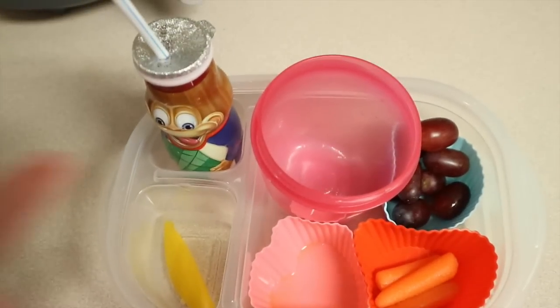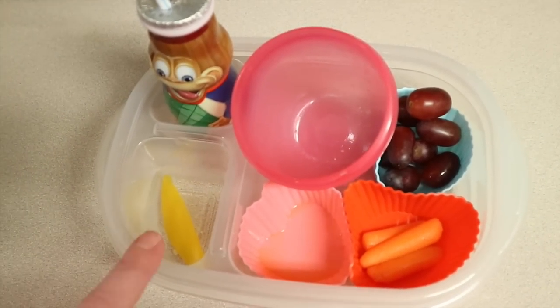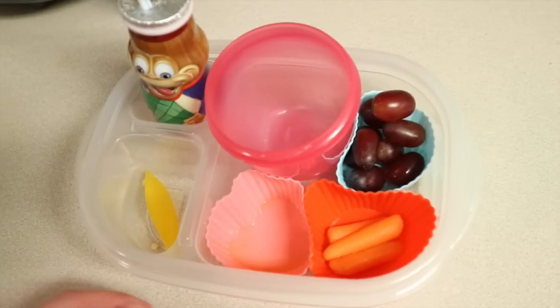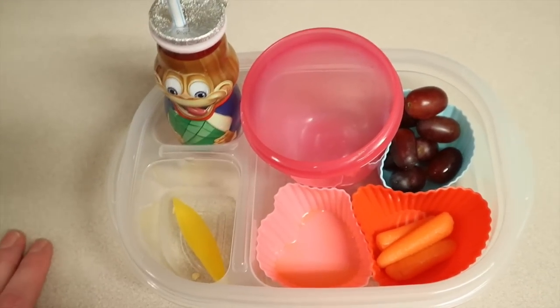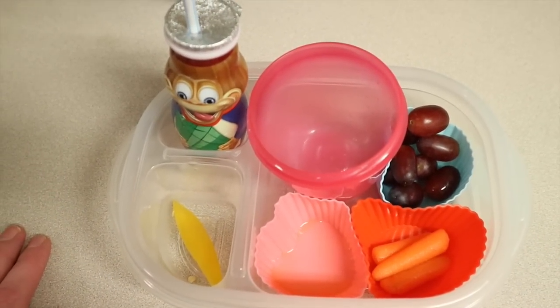She did really well! She had all of her bow ties, all of her cantaloupe, about half of her carrots, almost all of the bell pepper, and all of the smoothie. The only thing she wasn't crazy about was grapes — she's just not a big grape fan, which is a little strange. But she did really well. Hopefully Nate did just as well — we'll see when he gets home in a couple of hours.